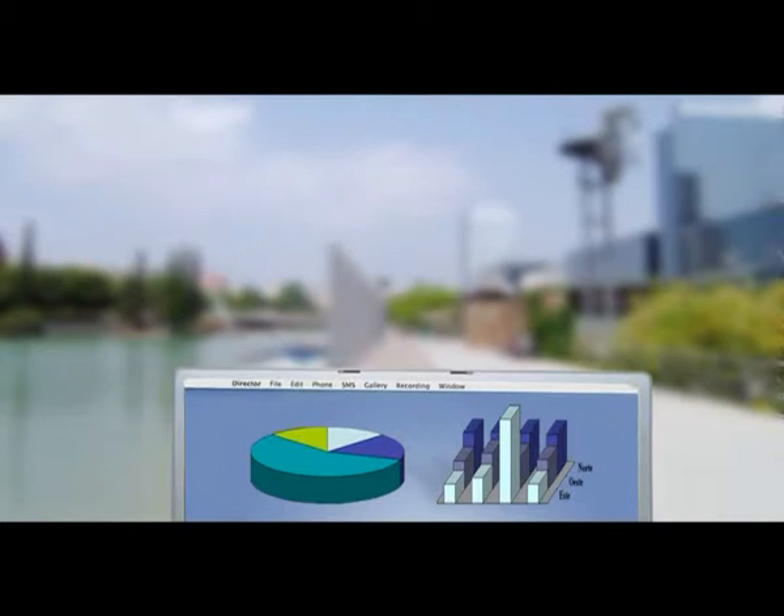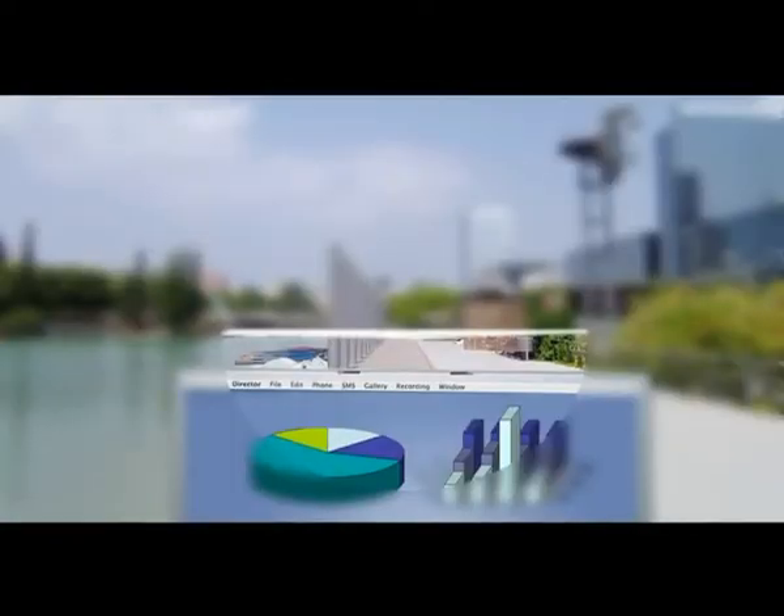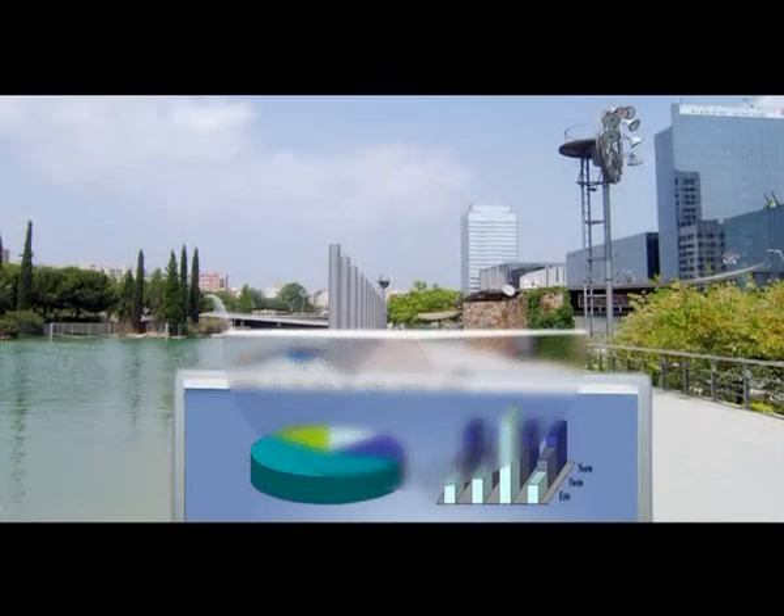Half-moon glasses solve the question of near vision but not intermediate vision, and you seem older than you are. Bifocal lenses split your vision between near and far vision but do not cater for intermediate vision, and furthermore, they make you look older.